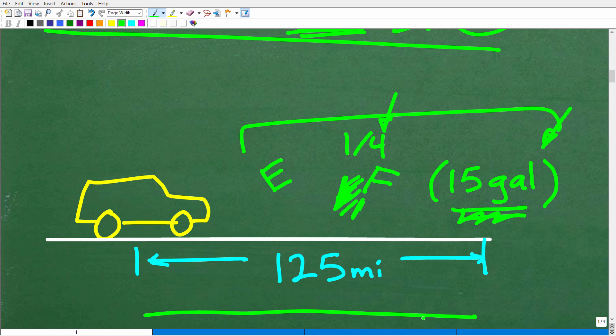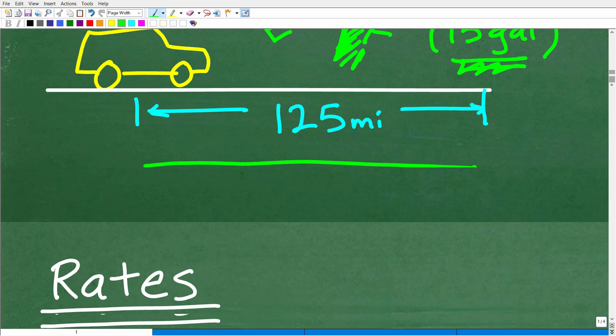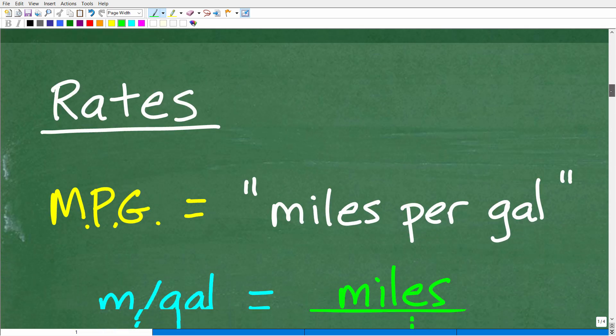To travel 125 miles, I used one-fourth of a 15-gallon fuel tank to go 125 miles. The question is asking: what is the miles per gallon? This is the part of the problem where you need to know something about rates. Let's talk about rates.